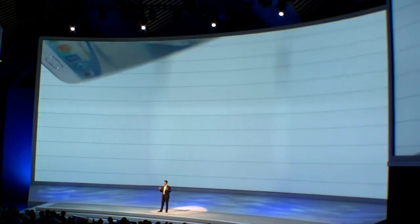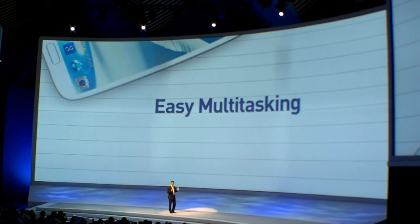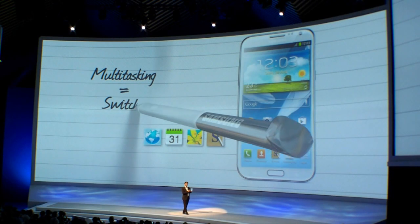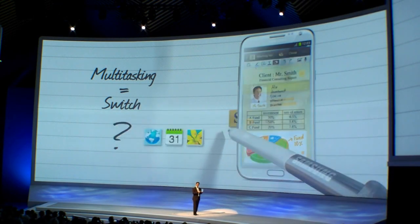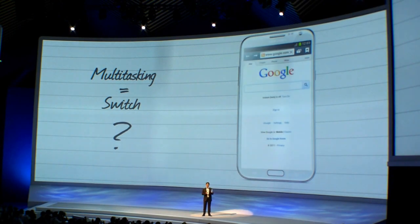Now let's talk multitasking. Because with the Galaxy Note 2 you will do more. You will manage your information more efficiently and you will find and express more of that inner creativity of yours. Let me run through a few of the features of the new Galaxy Note 2 and how it will make your life better, more creative and more convenient.